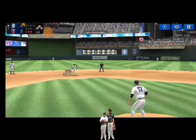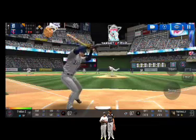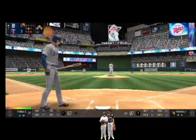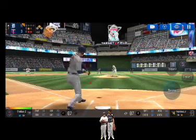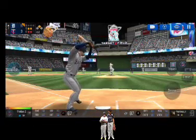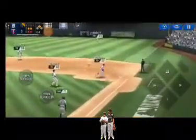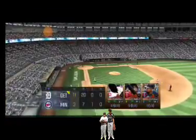He wheels and throws to second. He delivers — he swung out of his shoes, strike one. Here's the wind-up and the pitch — he is really making the pitcher work this inning. Here's the wind-up and the pitch. He made the tag in time — time to switch sides again.